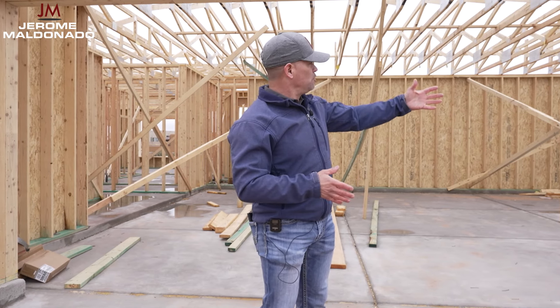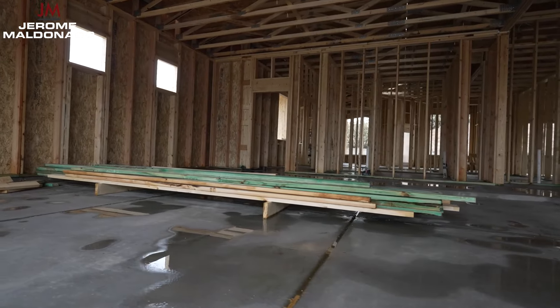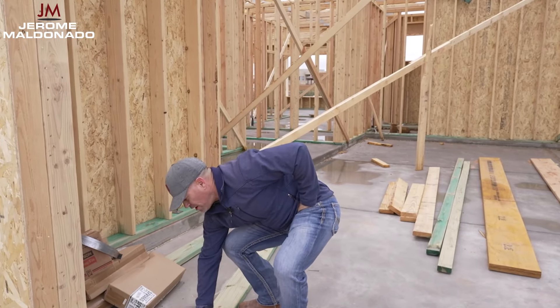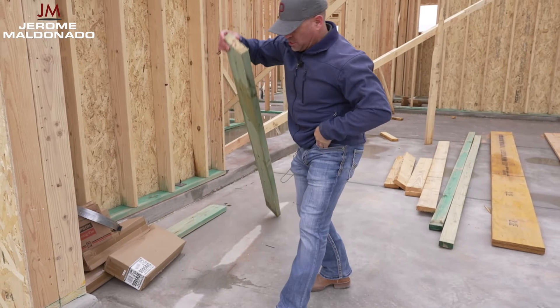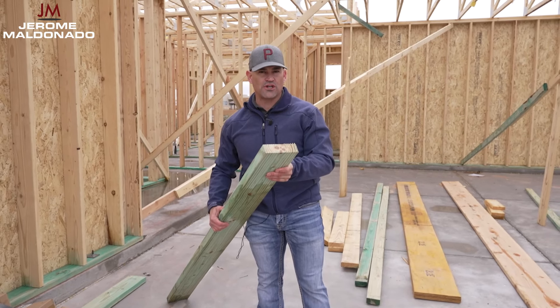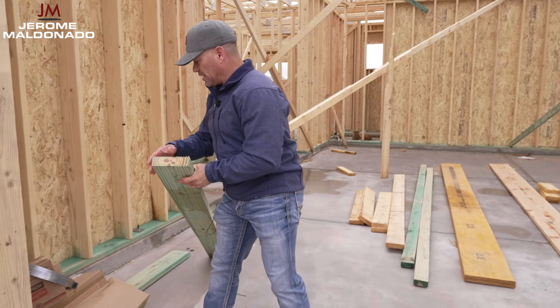The biggest thing you need to know is that when you first drop your lumber package and start building your walls, you want all of your wall package and your plate package. Your plate package is all the greenwood for wood rot that goes on the base of everything that you're framing. Your plating package is all your greenwood — all your pressure treated lumber for wood rot — and it all goes on the plating.